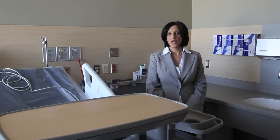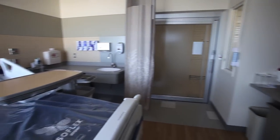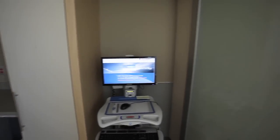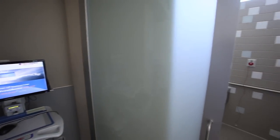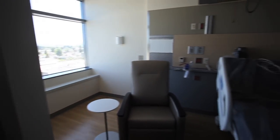We're standing here in a typical patient room in the new tower. This space, like so many others, was designed with both functional and operational considerations — first and foremost, patient safety in mind, but also the healing quality experience from a patient and family perspective.